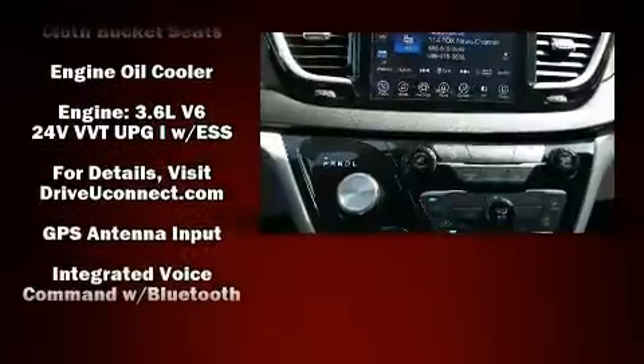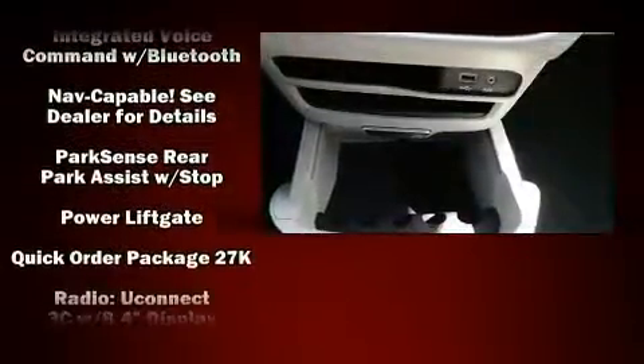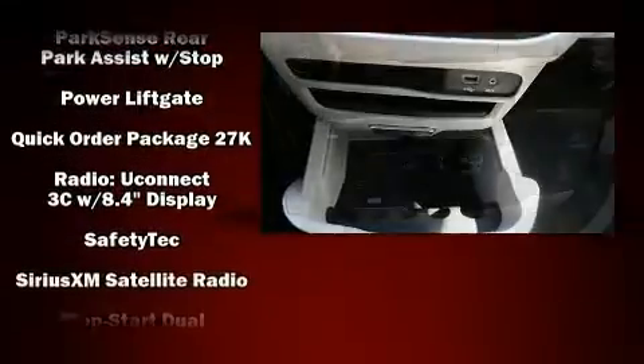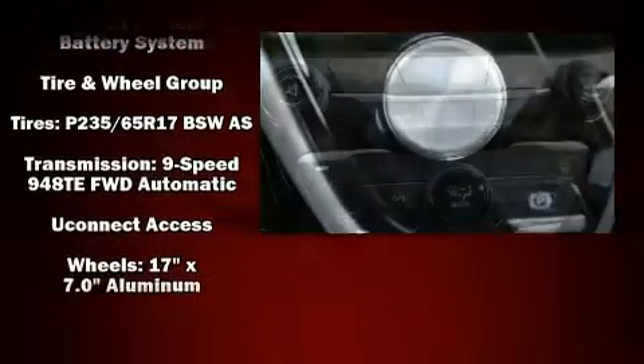Chrysler also prioritized safety and security by including dual front impact airbags, traction control, brake assist, ignition disabling, an emergency communication system, and four-wheel disc brakes with ABS.